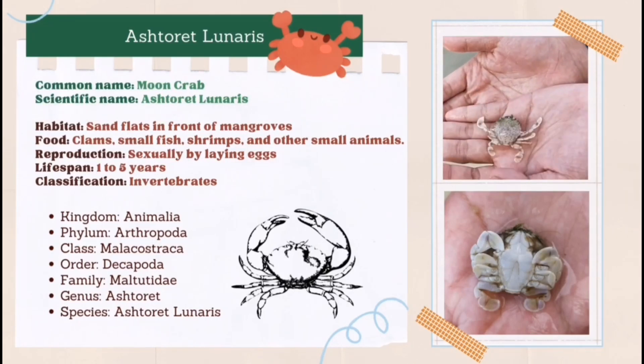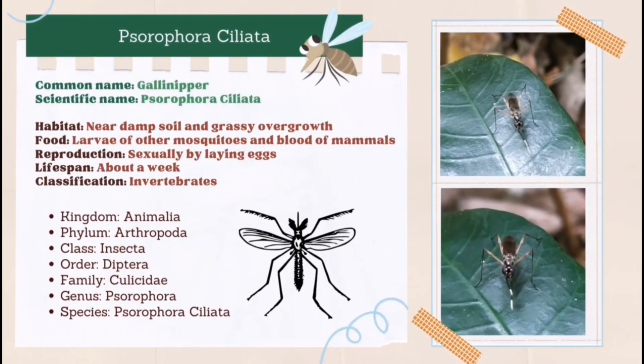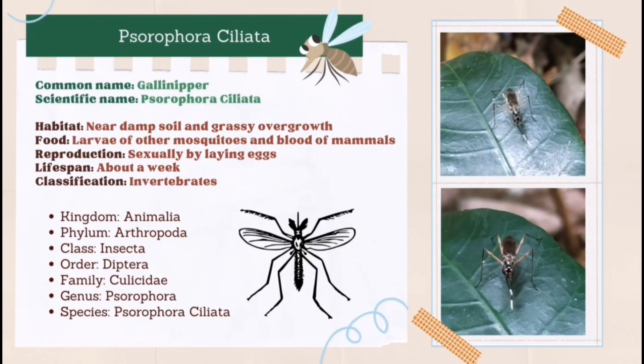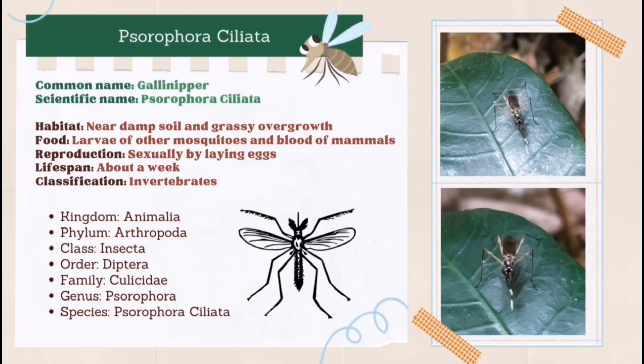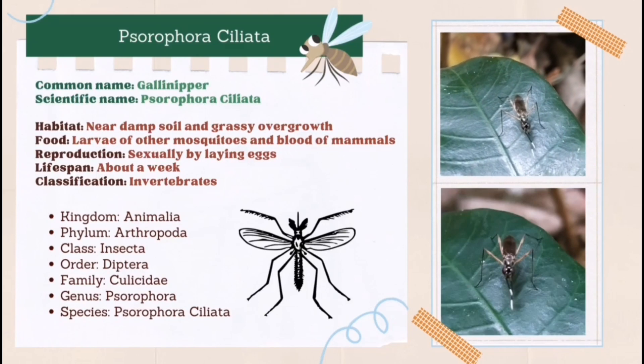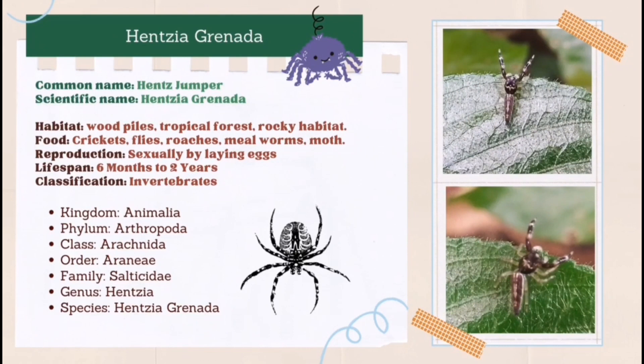The second species is Saurophora celiata, also known as Gallinipper. Gallinipper is similar to a regular mosquito but larger and has a painful bite. This species can be found near damp soil and grassy overgrowth. They reproduce sexually by laying eggs. Their life cycle only lasts for about a week. Saurophora celiata is an invertebrate. The third species is Hensia granada, also known as Hens jumper. Hens jumper is one of many jumping spiders.